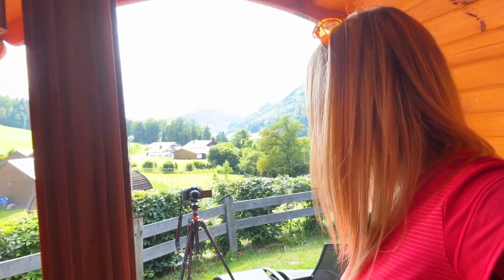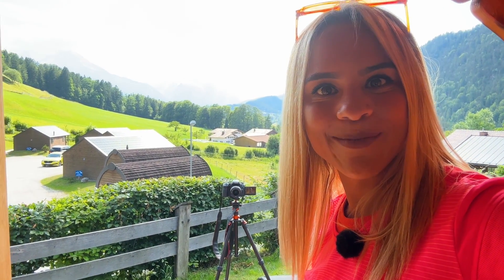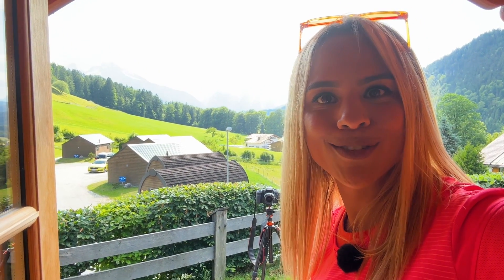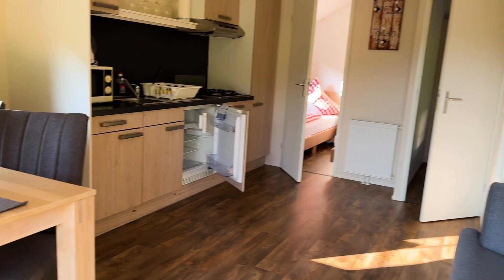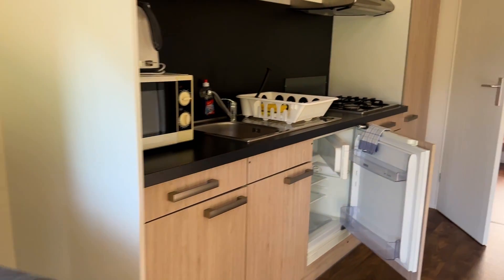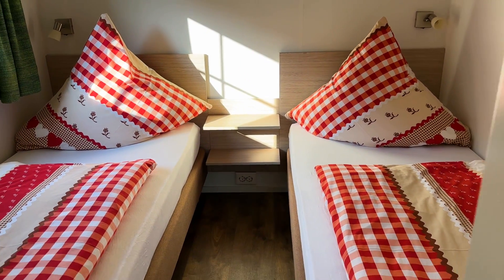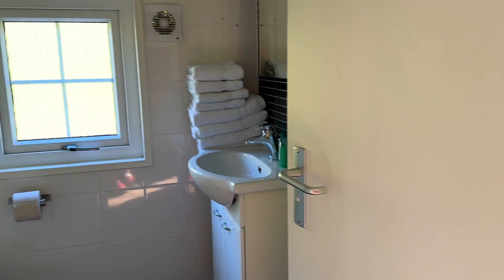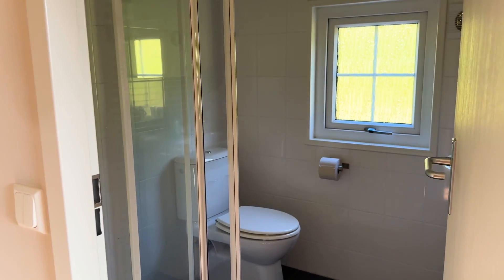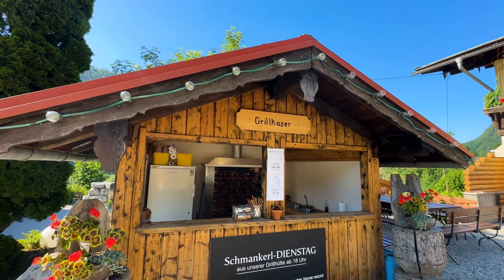Jetzt zeige ich euch nochmal den Ausblick hier draußen – das ist wirklich absolut gigantisch! Da hat man doch auf jeden Fall Lust, morgens hier aufzuwachen, ein Picknick zu machen oder einfach hier zu chillen und den Ausblick zu genießen. Ich möchte euch natürlich auch noch eines der liebevoll eingerichteten Chalets zeigen, die man in Allweg Lehn buchen kann. Die sind mit einer Couch und einer voll ausgestatteten Küche sowie einem Esstisch eingerichtet – optimal für Familien und größere Gruppen, weil es über zwei Schlafzimmer verfügt, die lichtdurchflutet und mit viel Liebe eingerichtet sind. Das Badezimmer ist ebenfalls toll eingerichtet. Aber das Beste ist diese wunderschöne, riesengroße Terrasse, von der man wirklich entspannen und diesen fantastischen Ausblick genießen kann.